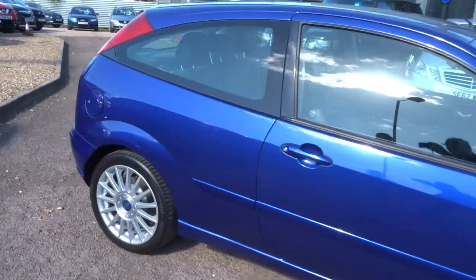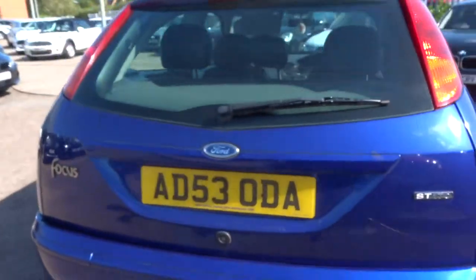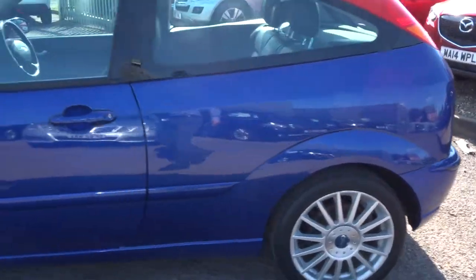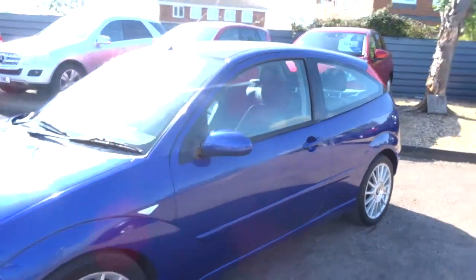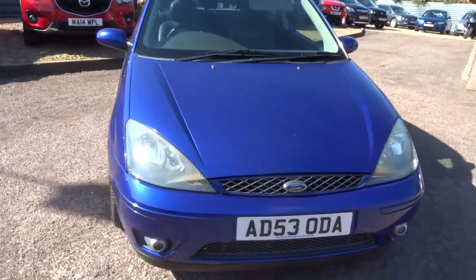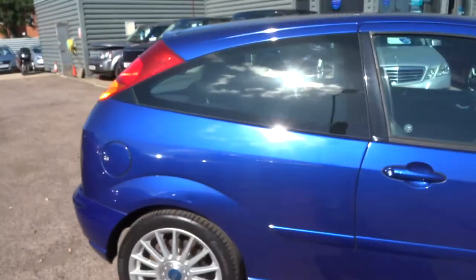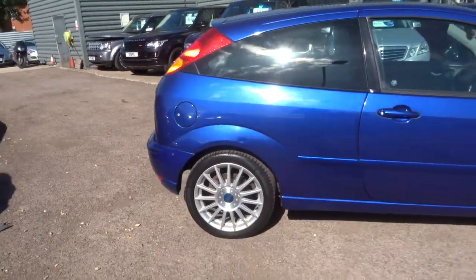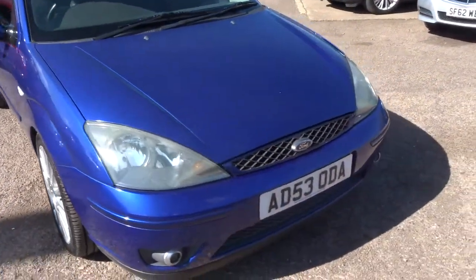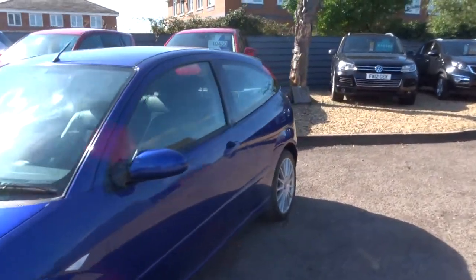This car came in as a part exchange and we're selling it as a part exchange trade car. It's in absolutely gorgeous condition and under 100,000 miles. It's got your ST alloys. My friend who is in the ST 170 Club would be telling me the exact shade of blue that this is — unfortunately I'm not aware of it. It's obviously a 2 litre, it's got a lovely amount of service history and a strong MOT on there. It's petrol.